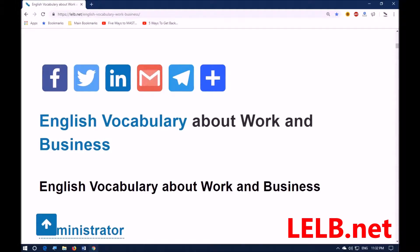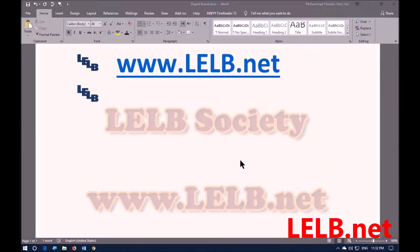Hello everybody and welcome to my YouTube channel and LELB Society at LELB.net. I'm Dr. Hariri, the creator of LELB Society, which is an online learning community to practice English academically.